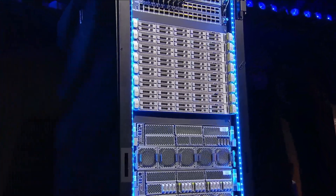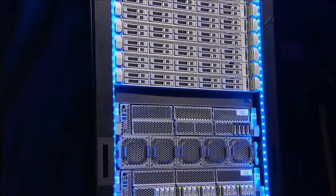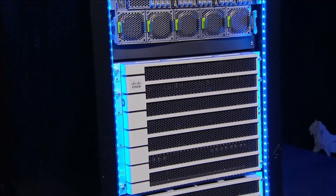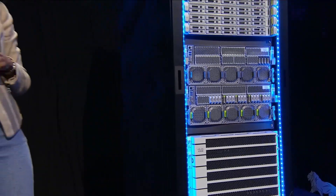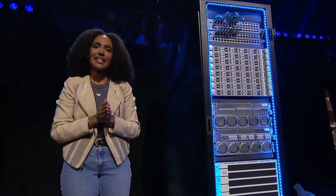This all starts with the GPU. In AI pods we support the full range from RTX Pro 6000 for visualization, to H200 for large scale training, to Blackwell for next gen models. One GPU tray can deliver up to 80 petaflops of compute, training large models in days, not weeks.